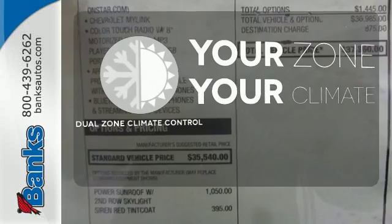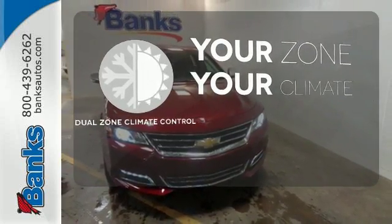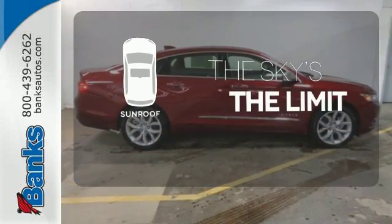It's too hot. It's too cold. Not anymore with the dual-zone climate control. The side blind zone alert helps you maneuver through traffic. Get your daily vitamin D by opening up the sunroof.